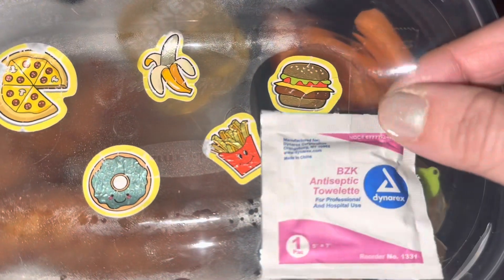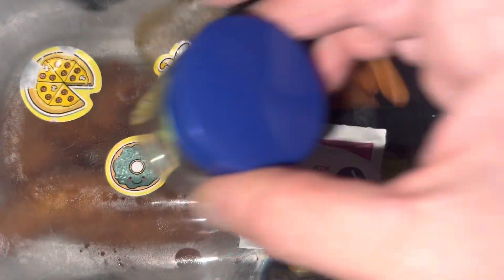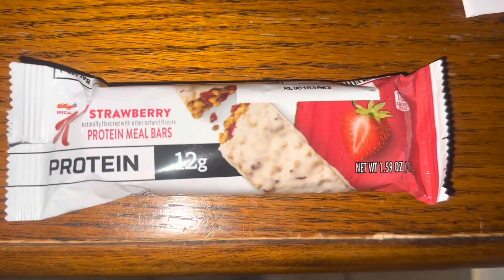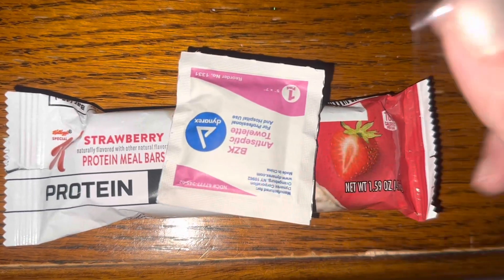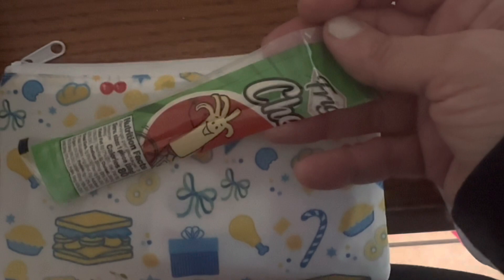We're going to put our lunch wipe right onto the top of the box. Moving over to snack, we have a Special K Strawberry Protein Bar, which is his all-time favorite. I'm going to put the snack wipe onto the bar and also add a string cheese in there for him. Those two things go into the separate snack bag.